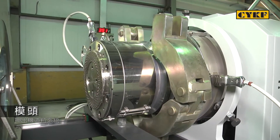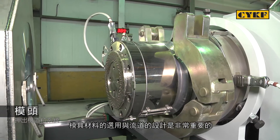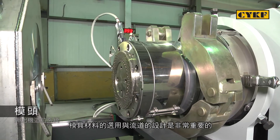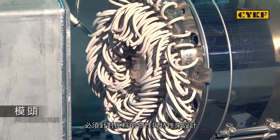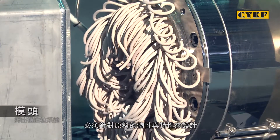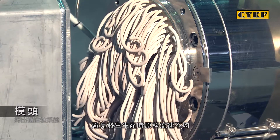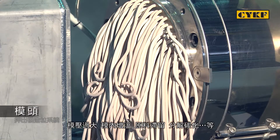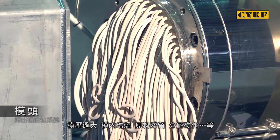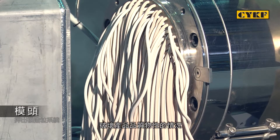Three: Die. For the die, it is critical to select the appropriate die material and design concept, which have to be chosen according to material properties and characteristics in order to avoid material destruction caused by uneven material flow rate, excessive die pressure, excessive die temperature, material jamming, decomposition, or carbonization.